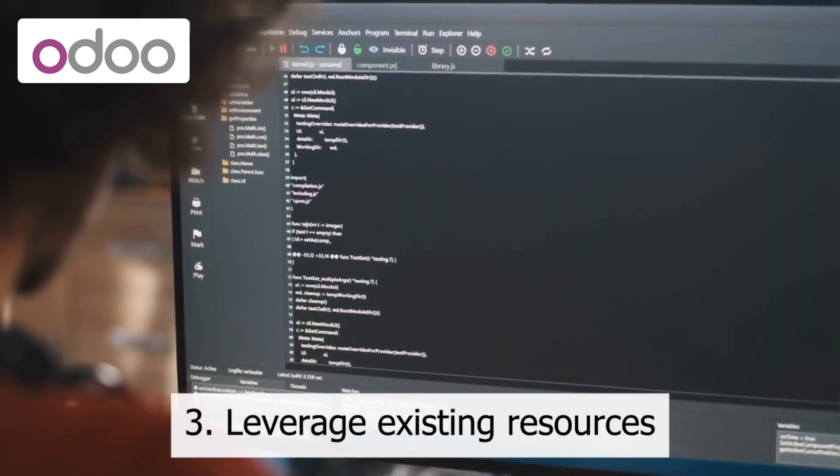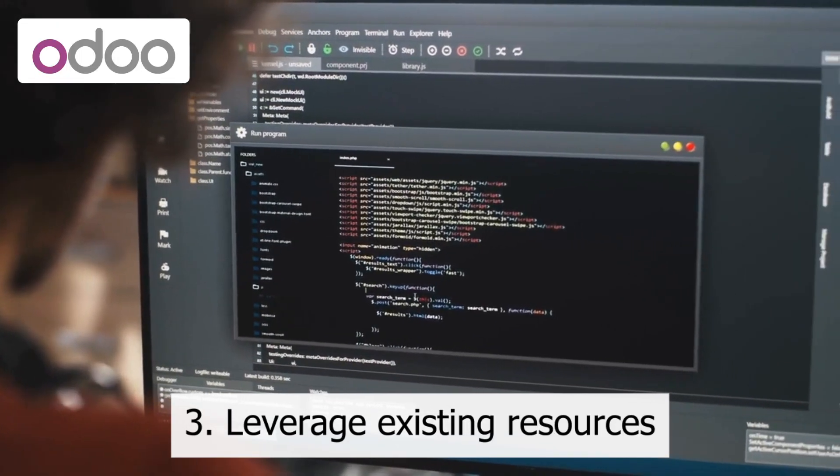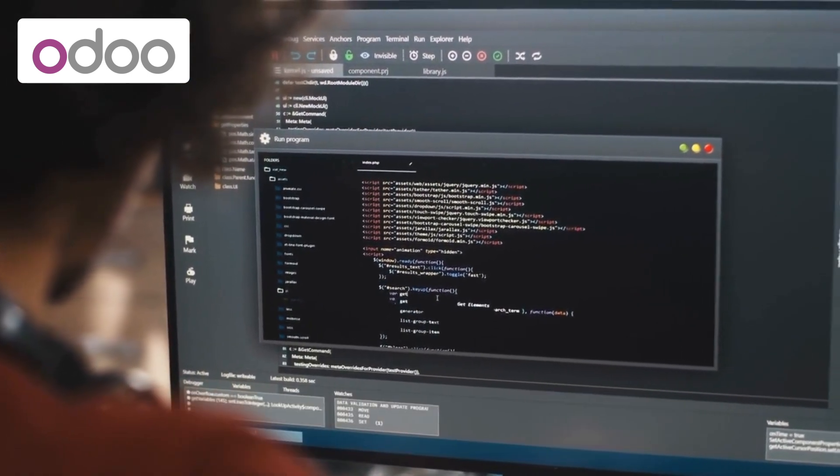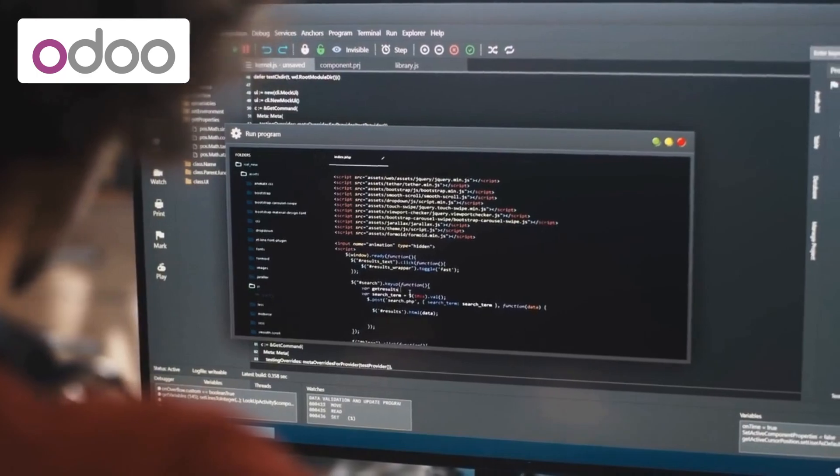3. Leverage existing resources. If you already have hardware, software, or other resources that can be used in your Odoo implementation, make use of them to reduce costs.